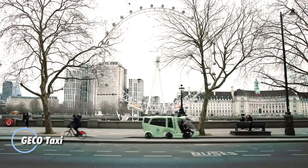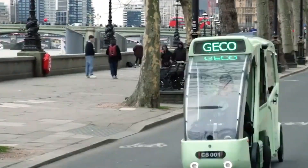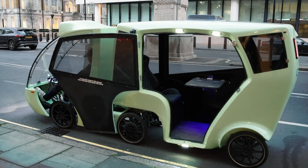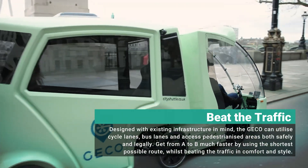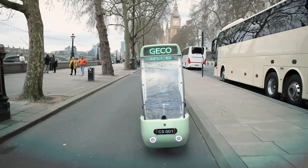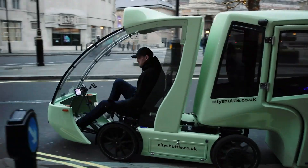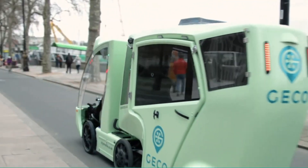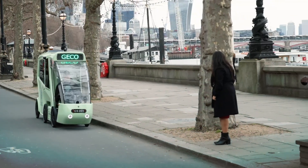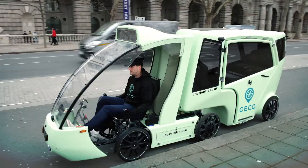The GECO Taxi is poised to transform urban transportation, offering a premium solution for efficient short-distance trips. Its design enables seamless navigation through city traffic, utilizing both cycle lanes and roads. Featuring a unique six-wheel configuration and an electric-assisted e-bike system, the GECO Taxi combines agility with stability. Advanced AI cameras enhance safety and navigation, while pedal-assist functionality allows drivers to actively contribute to the vehicle's propulsion. Emphasizing safety and comfort, it stands out as an ideal choice for eco-friendly, stylish urban commuting.